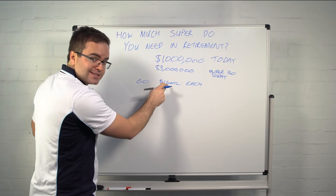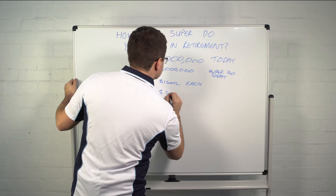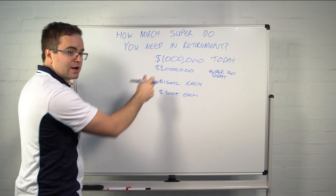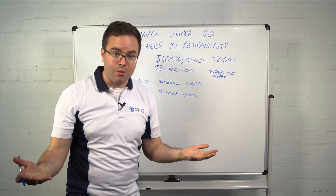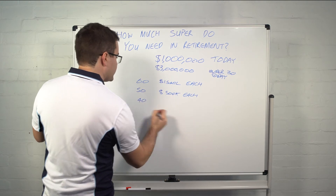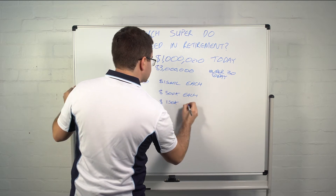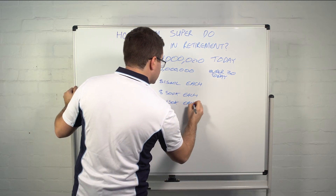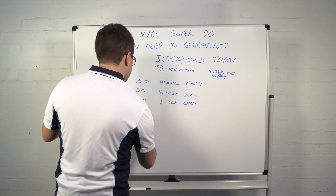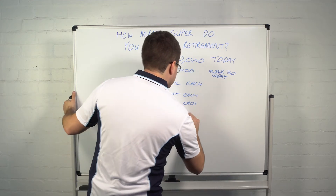So to get 1.5 million dollars at age 60, at age 50 you need five hundred thousand dollars each — because five hundred thousand times three is 1.5 million dollars. At age 40, keeping the math simple, it's about $150,000 each in your superannuation account. And at age 30, you need about fifty thousand dollars in your superannuation.